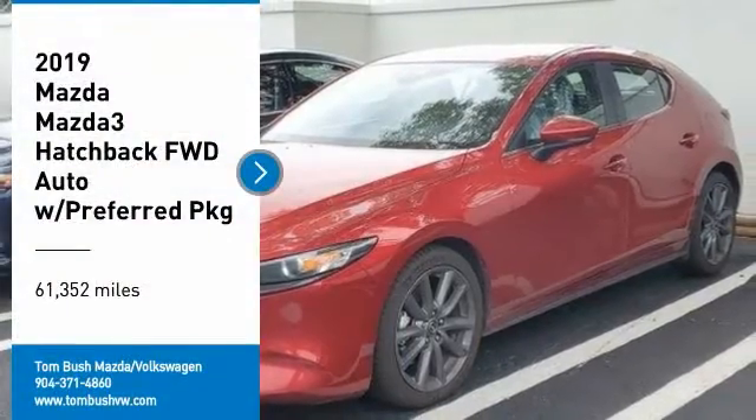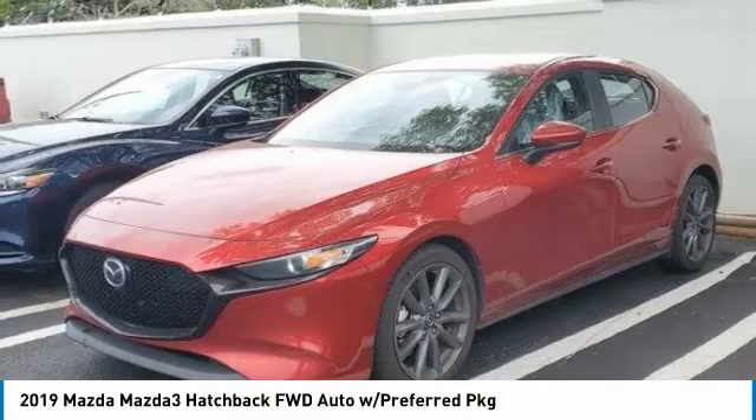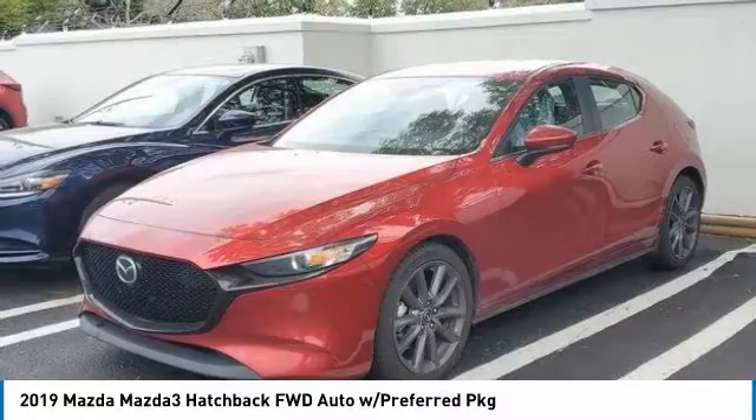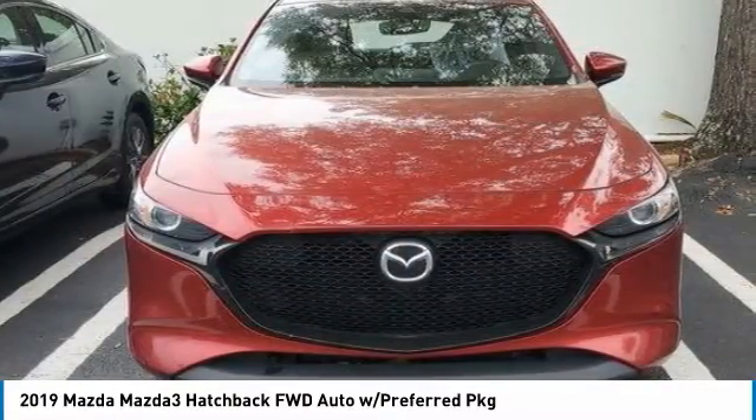We are pleased to show you the 2019 Mazda 3. The Mazda 3 meets your vehicle wants and needs. Powerful and economical, technologically savvy, and boasting top safety features, the Mazda 3 is the total package.